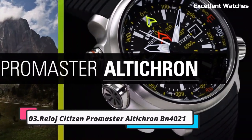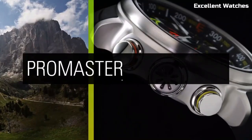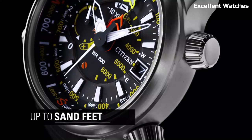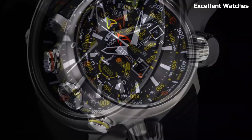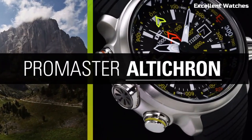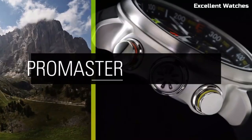Number 3: Citizen Promaster Alticron. The Citizen Promaster Alticron is the perfect tool for outdoor enthusiasts and adventurers. This rugged watch is equipped with an altimeter, compass, and barometer, providing crucial information for hiking, climbing, or exploring the wilderness. Its tough stainless steel case and comfortable rubber strap ensure durability and comfort in any environment. Powered by EcoDrive technology, it runs on light, eliminating the need for battery changes. Whether you're scaling mountains or navigating forests, the Promaster Alticron offers the precision and reliability you need for your outdoor escapades.